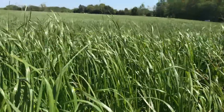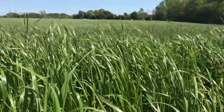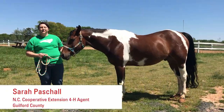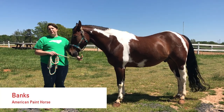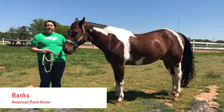Hey y'all, thanks for joining us for Living for 4-H Fridays. Today Miss Sarah from Guilford County is going to tell us a little bit about horse markings and patterns. Hey guys, thanks for joining us today. I'm Sarah Paschal, the 4-H agent for Guilford County. With my friend Banks and the help of some of his friends, we're going to talk to you today about coat colors and markings.